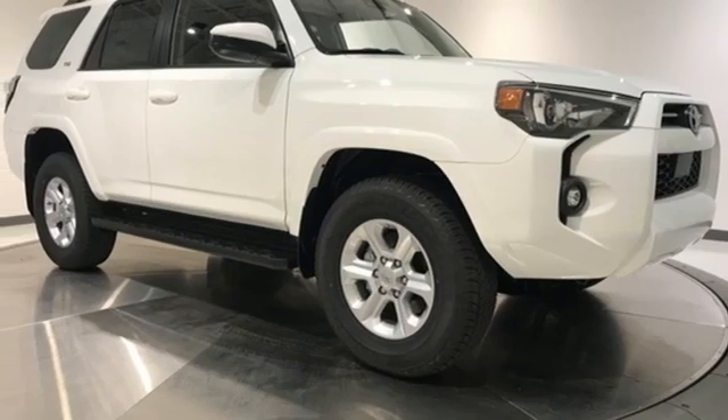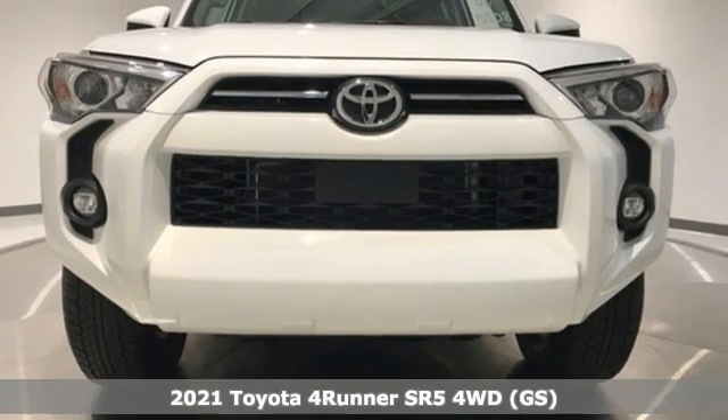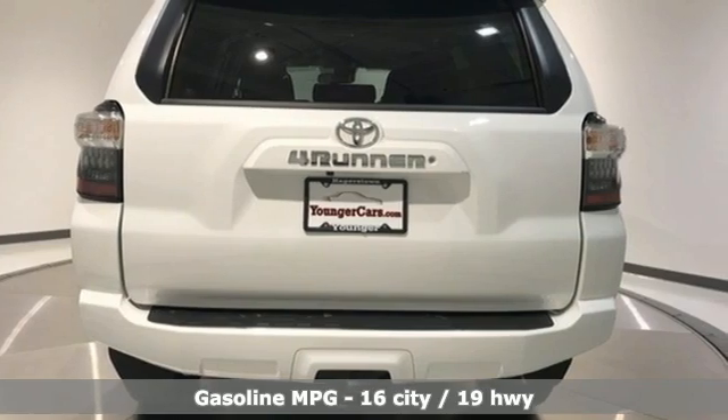Here's a new 2021 Toyota 4Runner. Roam the vast unknown in this 4Runner — a rugged SUV with plenty of room for passengers and backpacks, plus all sorts of creature comforts.